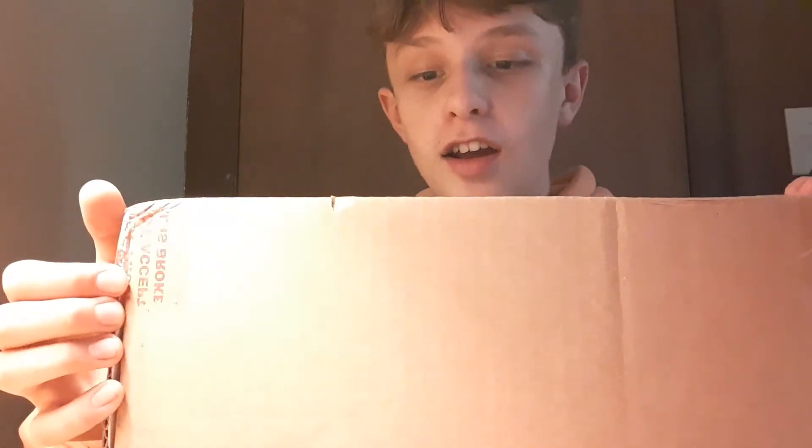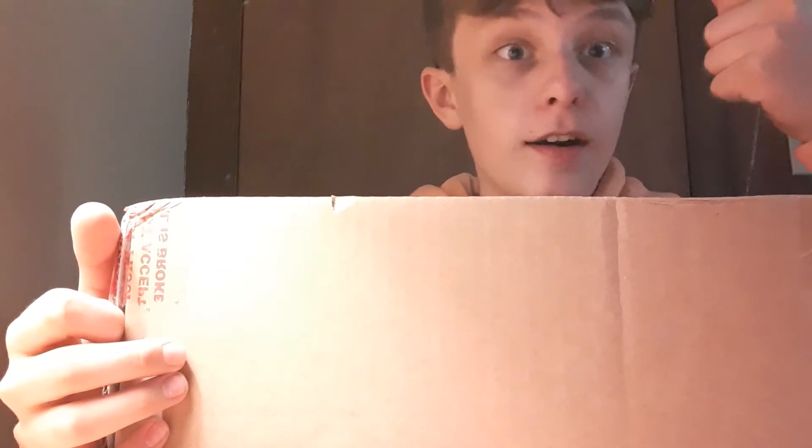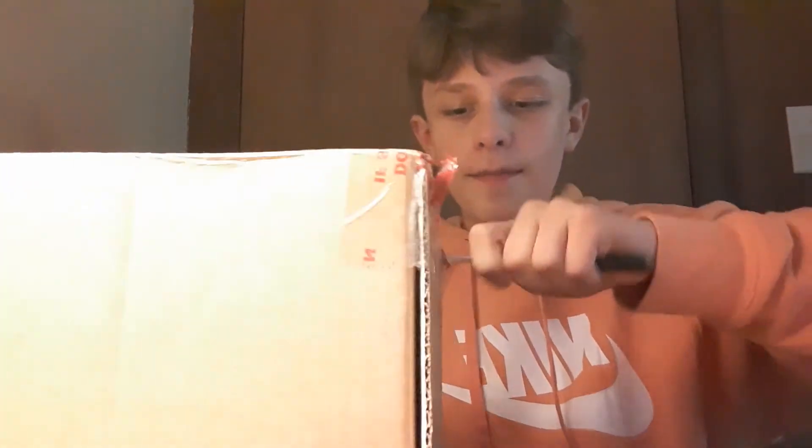What is going on guys? It's Cam here. And today we have my shoes. I Nike ID'd these on the Nike website. I forgot what they're called — they're something Nike Presto something. But we're going to open these up, alright?